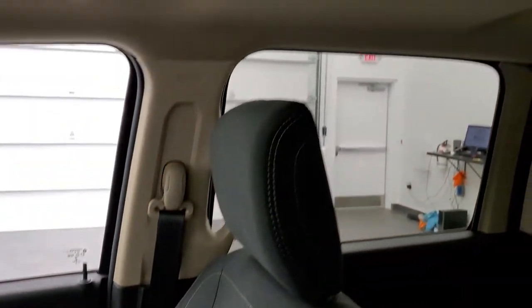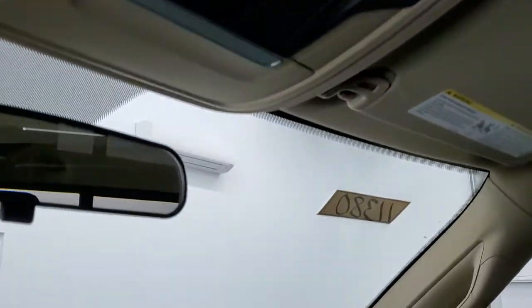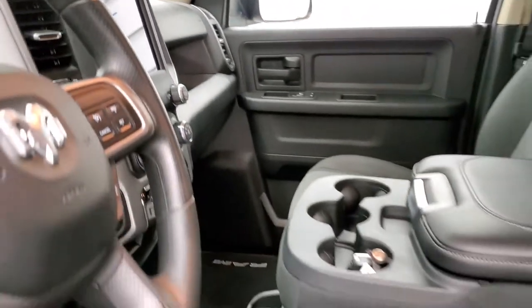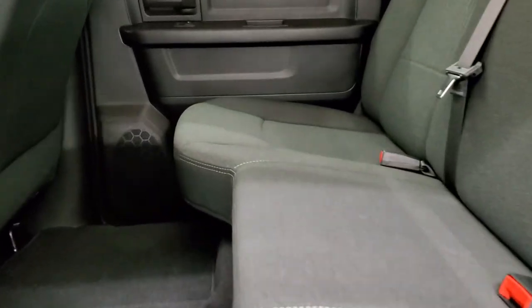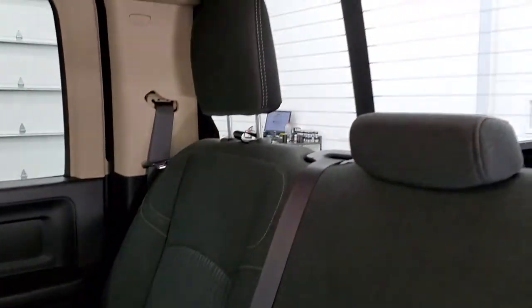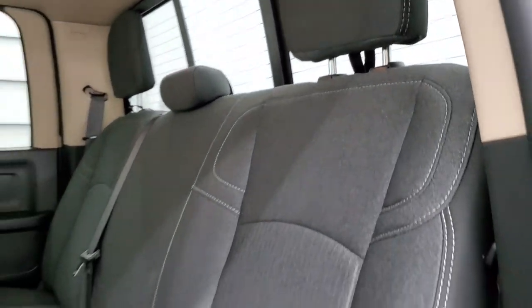Carpeting and floor mats are in excellent shape. Passenger side seat is in excellent shape. I don't think this truck's ever been smoked in. The headliner's in great shape. You do get map lights up there, your power sliding rear window button. The dash is in really nice condition as well. Back seats are just as clean as the front seats — no rips, no tears back here. It does have the LATCH child safety system for any child car seats you may have. And it does have that power sliding rear window with the built-in rear defrost, which is really nice.